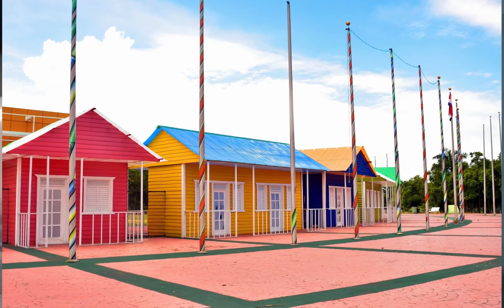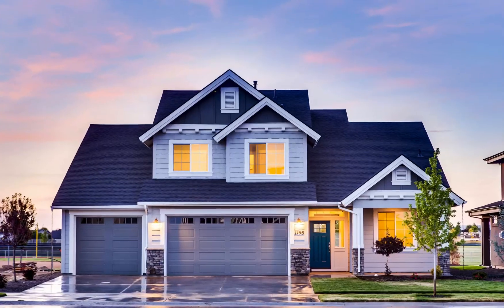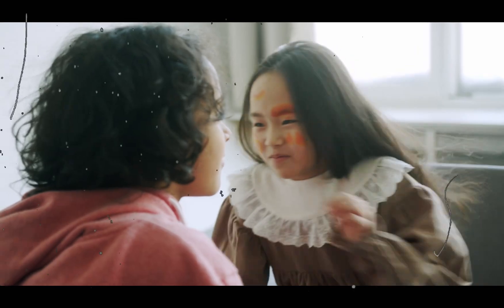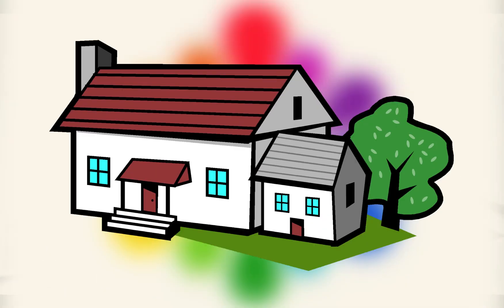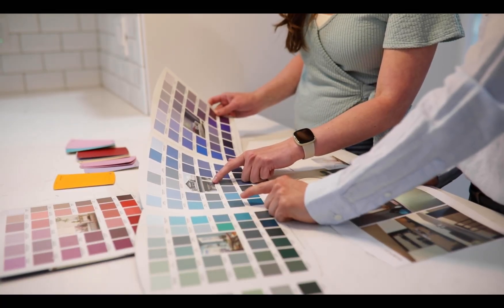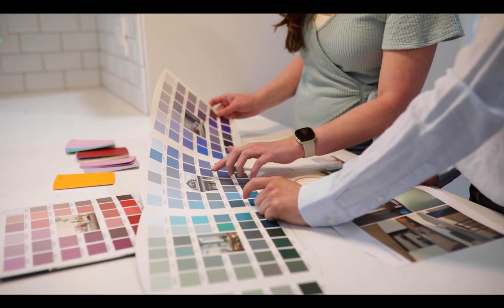Selecting a color for your home is an easy task, but selecting the perfect color for your home is not easy. In this video, I will tell you a secret about how to choose the perfect color for your home. After this video, you can choose a perfect and trending color for your home without difficulties.